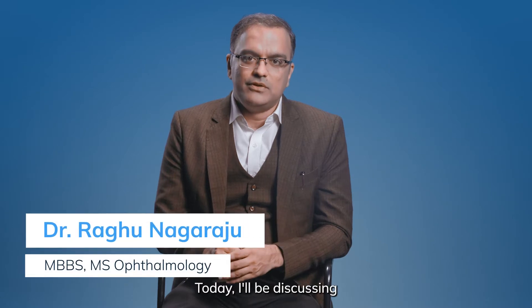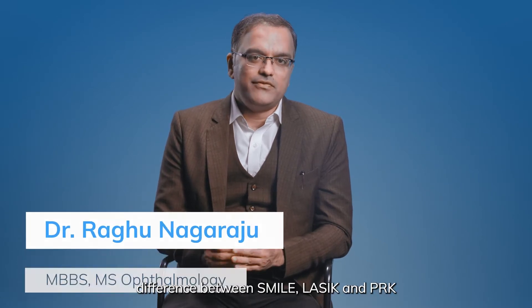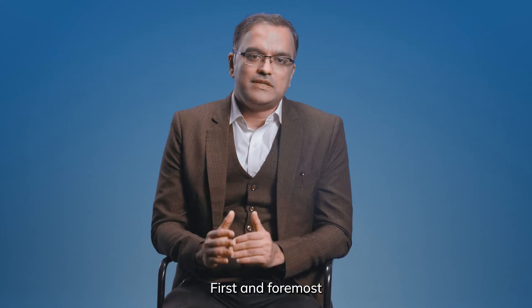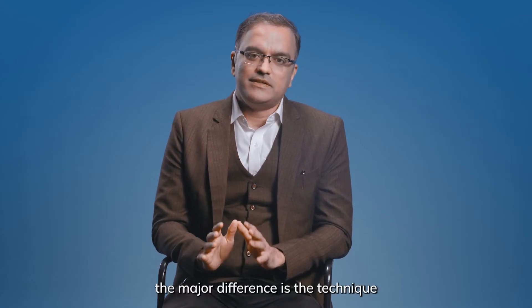Hi, I am Dr. Raghu. Today I will be discussing the difference between SMILE, LASIK and PRK. First and foremost, the major difference is the technique.